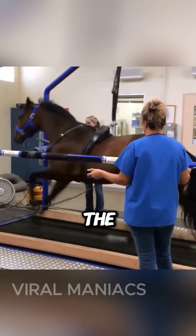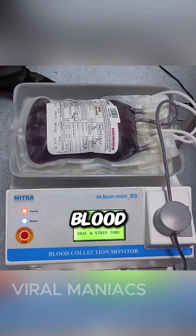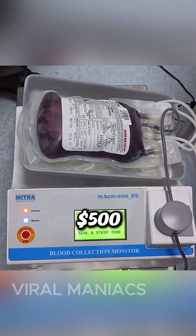The healthier the horse, the more antibodies they produce. Their blood will be collected every two weeks, with just one blood bag costing over 500 US dollars.